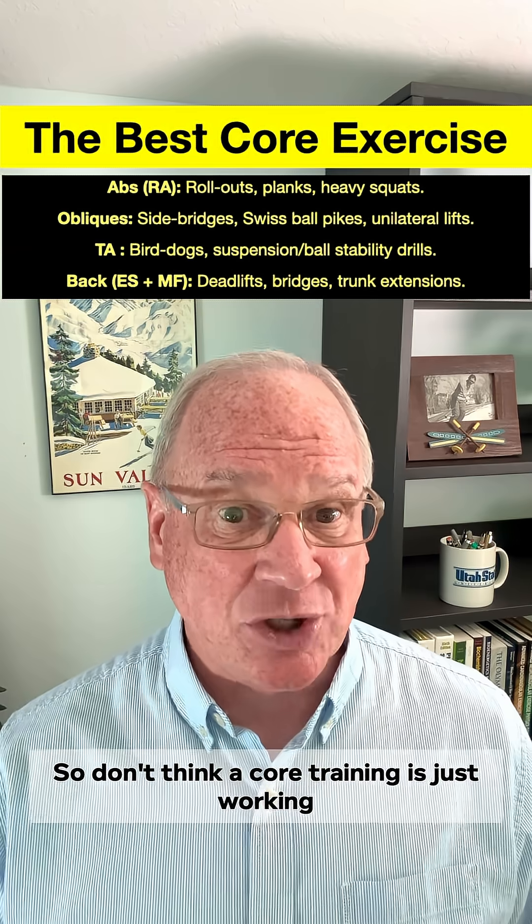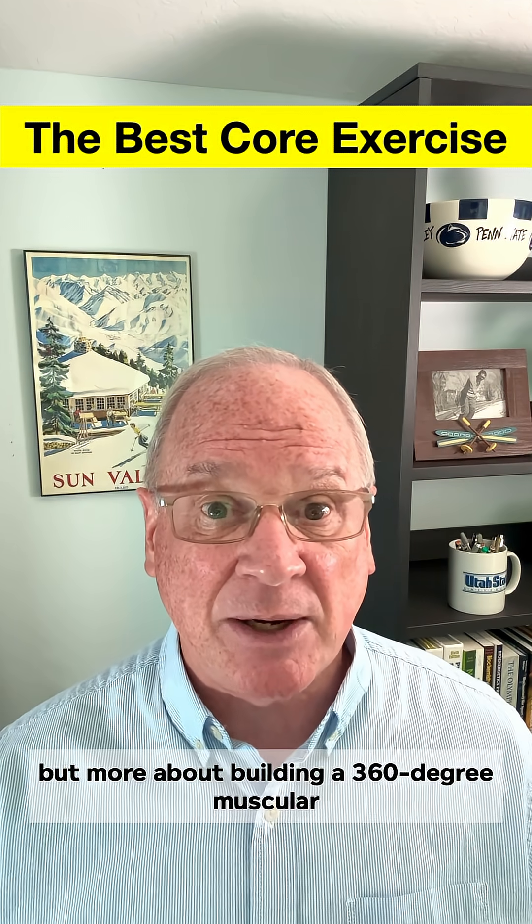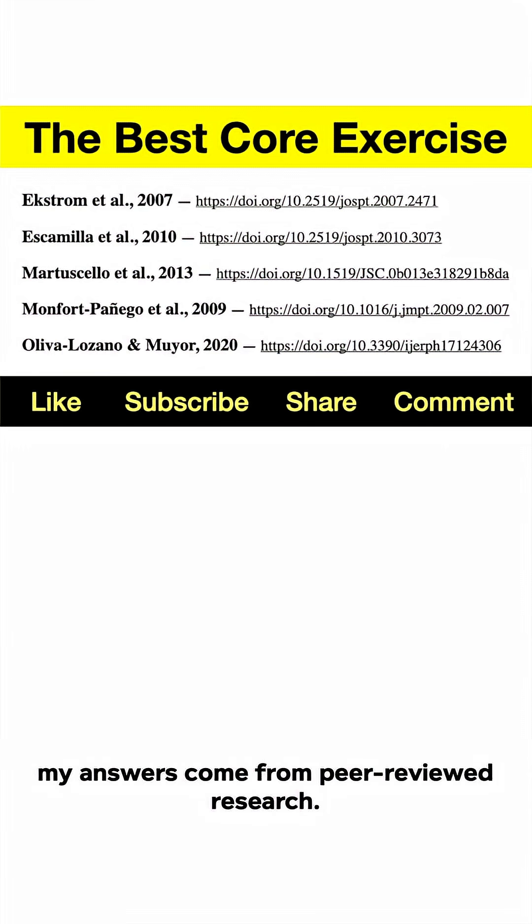So don't think of core training as just working your six-pack rectus abdominis, but more about building a 360-degree muscular fortress around your spine. And that's the core nitty-gritty. As always, my answers come from peer-reviewed research.